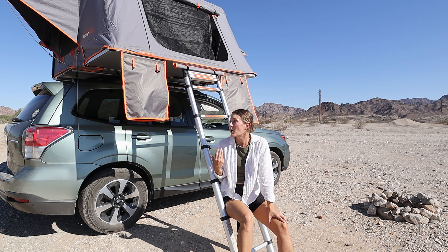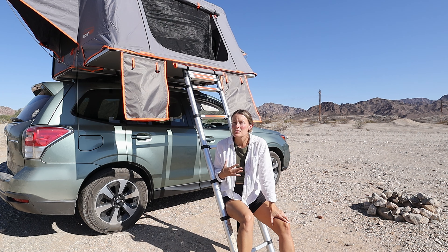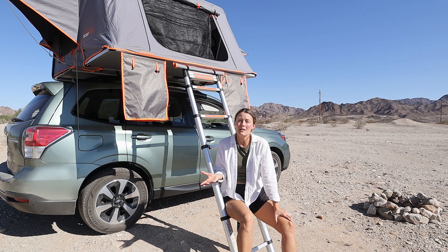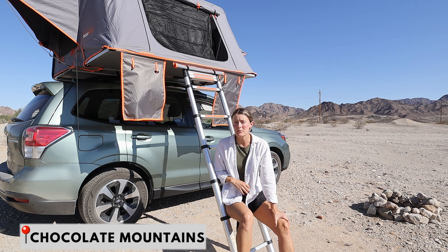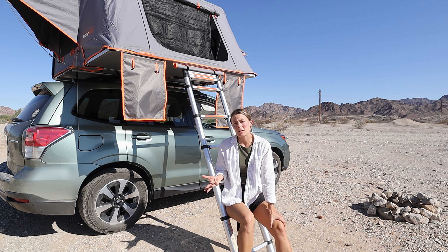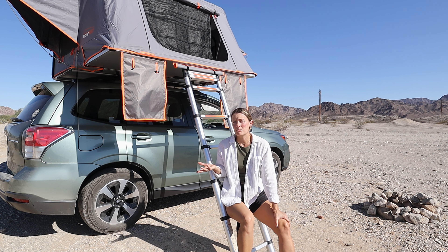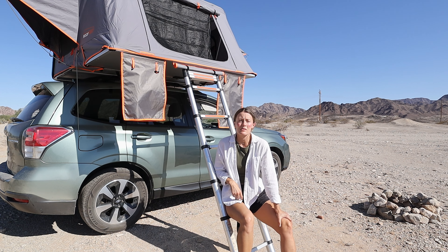I leave this on my car year-round. We live in Southern California, so we can easily stay dry and warm in lots of places — we're currently in the desert in mid-November. If you're in a location with a shorter camping period, a lot of people take off their rooftop tents during winter, so it just depends on your location.